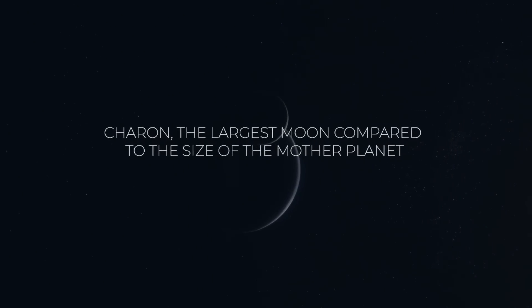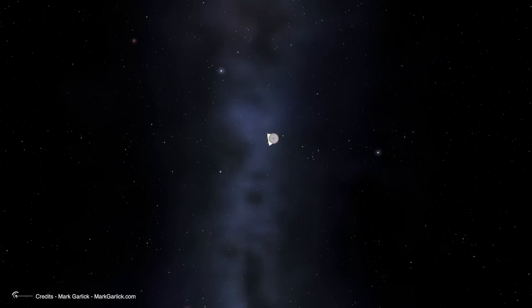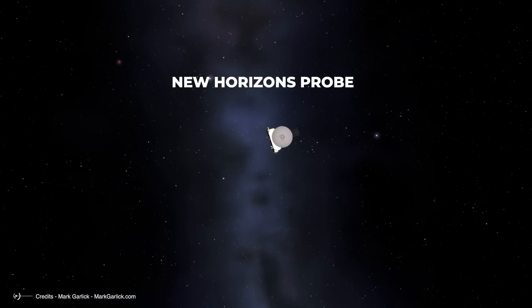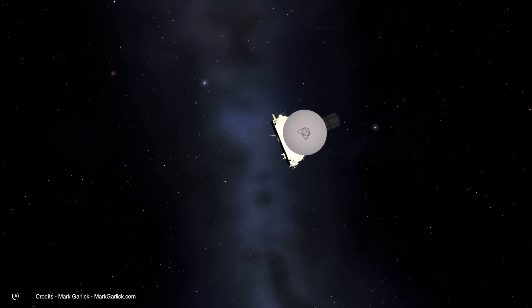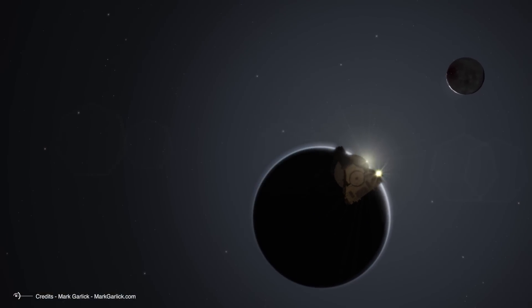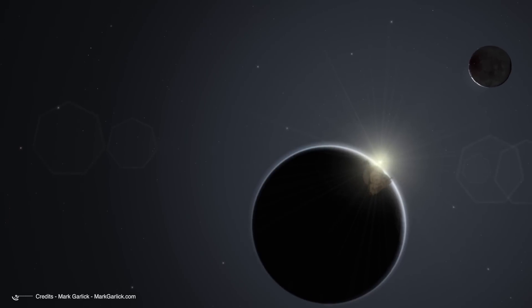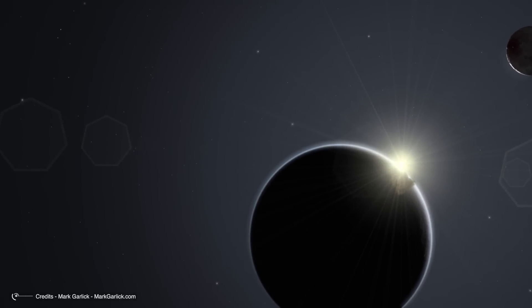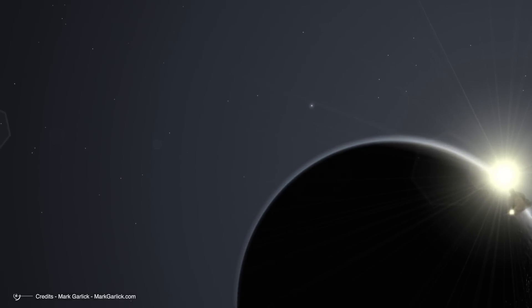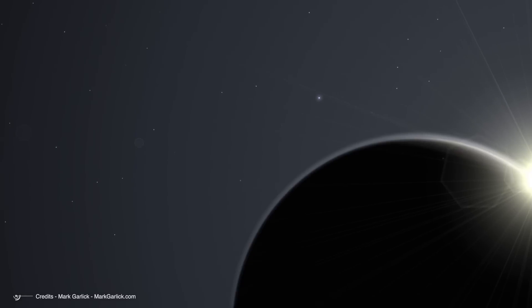Charon, the largest moon compared to the size of the mother planet. Pluto and Charon were revealed by the New Horizons probe as two of the most fascinating objects in the outer solar system. And let the hardcore planetary scientists, the sky bureaucrats, say what they will. They will never succeed in making Pluto just one of the many trans-Neptunian objects orbiting in the Kuiper belt.